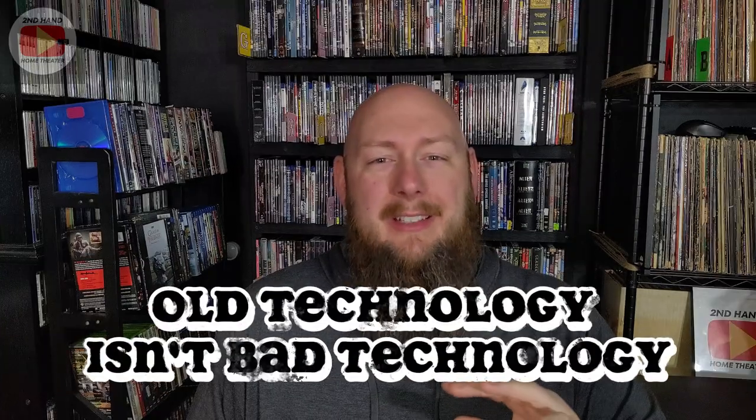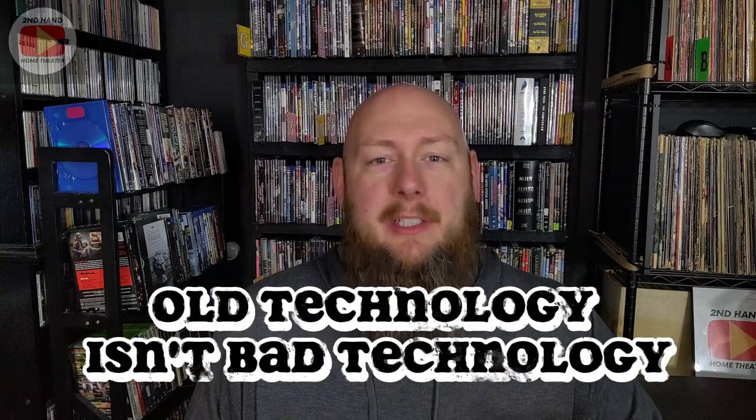A lot of people have it in their mind that if it's older, it's bad — that's not the case. Old technology does not equal bad technology. In fact, older technology, provided it's working and not broken, is actually in a lot of cases going to be better than the baseline stuff you would buy brand new today. Old stuff is not bad stuff. If you find the right items, the old stuff is going to be a lot better quality than what you're going to find today.